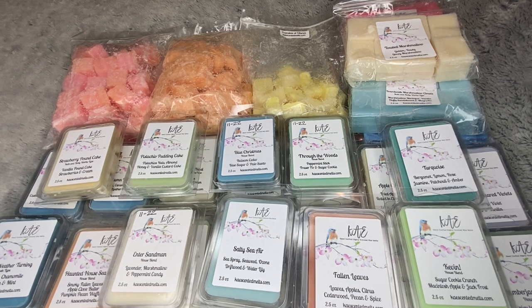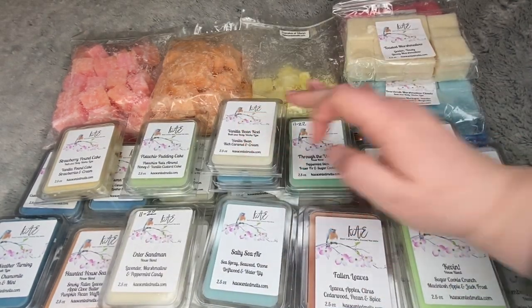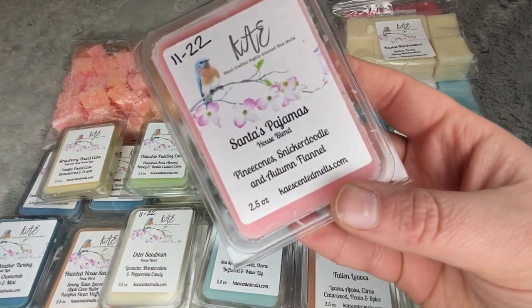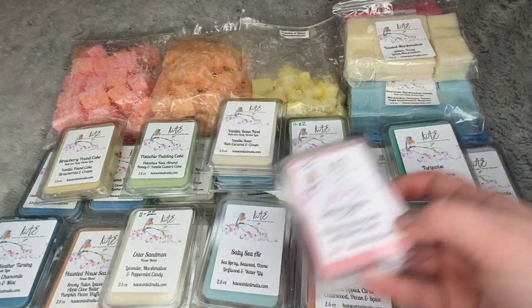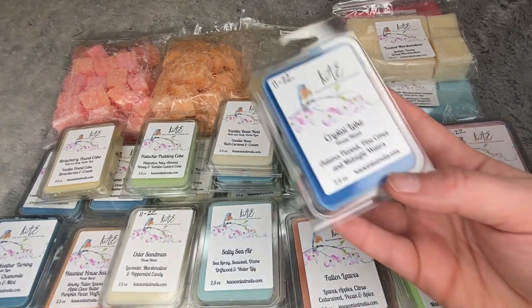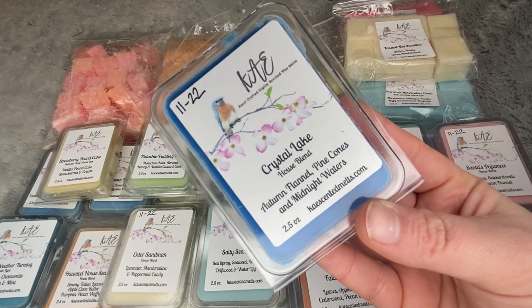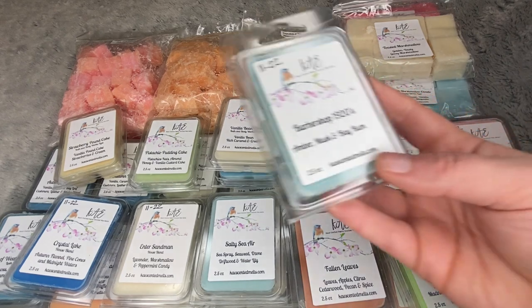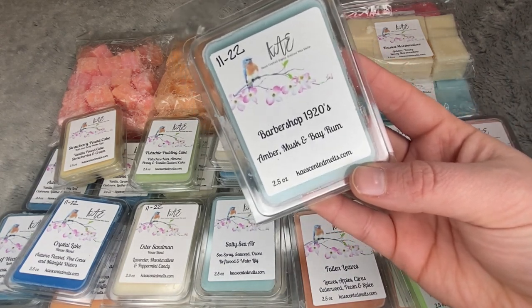I just went and dug through my drawers and found the other Vanilla Bean Noel, plus three more — so glad I did this. Santa's Pajamas — pine cone, snickerdoodle, and autumn flannel. Crystal Lake — autumn flannel, pine cone, and midnight waters. And then lastly, Barbershop 1920s — amber, musk, and bay rum.